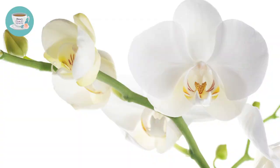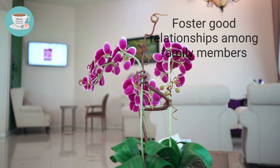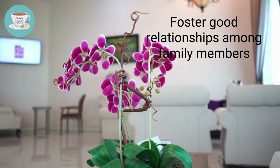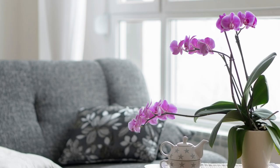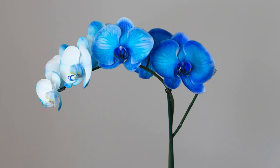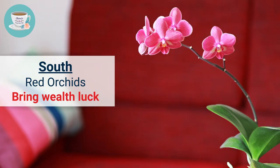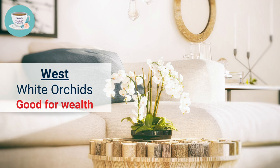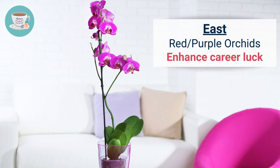The fifth one is orchid. Orchids are beautiful flowers that can balance the flow of energy in your home — they symbolize fertility and happiness, and can foster good relationships among family members. Avoid direct sunlight, water once a week, and they prefer a humid environment. For placement: if your living room is in the north sector, place blue orchids to enhance health; in the south sector, place red orchids for wealth luck; in the west sector, white orchids for wealth; and in the east sector, red or purple orchids to enhance career luck.